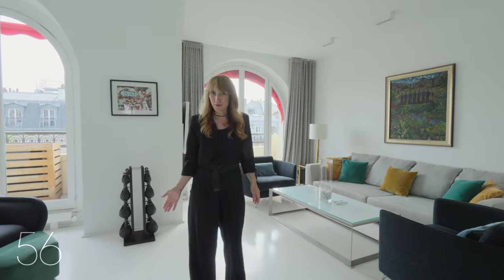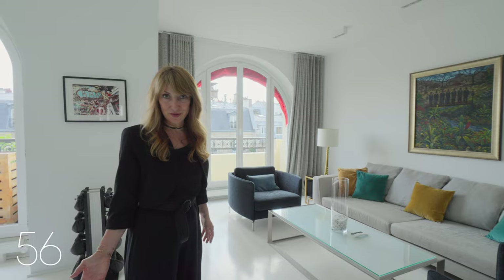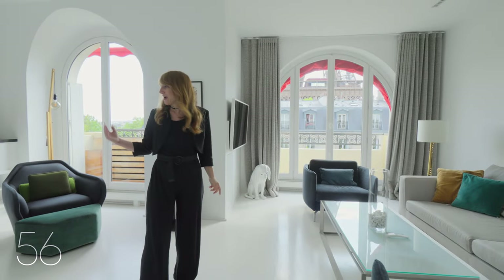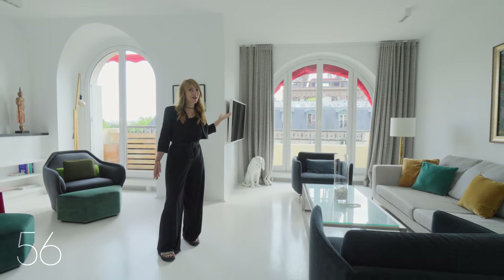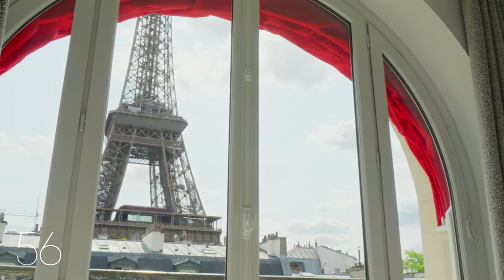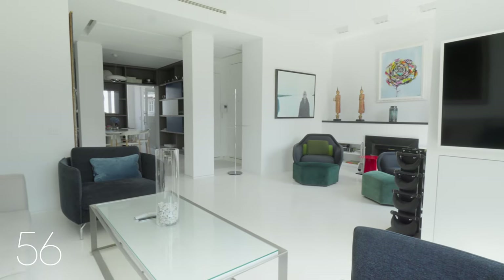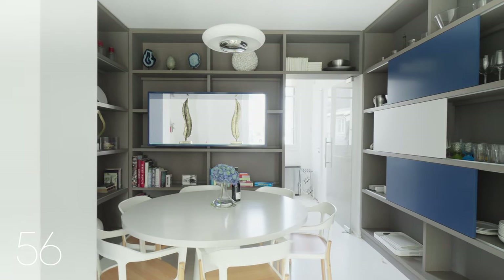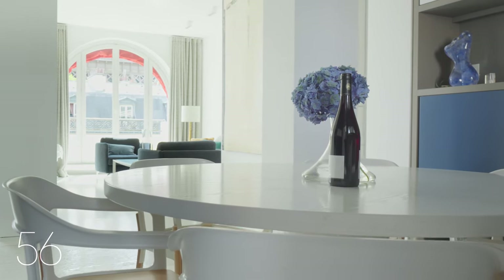Entering the apartment on the seventh floor, the modern and sleek renovation provides a perfect backdrop to the decor. The living room offers high ceilings, arched windows, a fireplace and balconies big enough for outdoor dining in front of the Eiffel Tower. The dining room with built-in storage is between the living room and the kitchen, with light arriving from both sides.